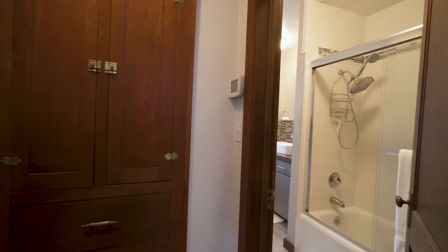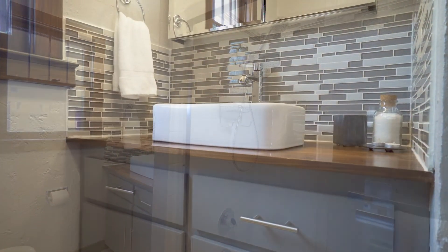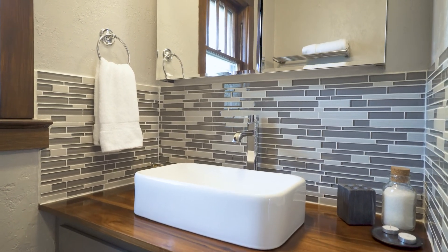Original built-in cabinets lead to the updated bathroom. The bathroom is beautiful with glass tile, new flooring, and new paint.